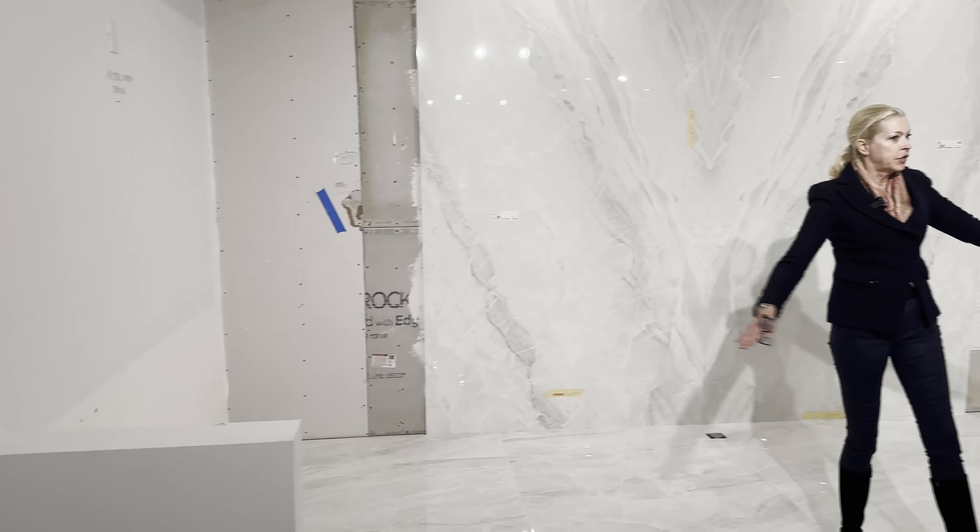This is going to be the gorgeous master bath — you can see we have a big wall statement here. The vanities will be on either side; there won't be a selection in the vanities, they're going to be white. Then moving over to the kitchen, we have an extra-wide aisle, a double oven, a wine cellar, and double dishwashers.